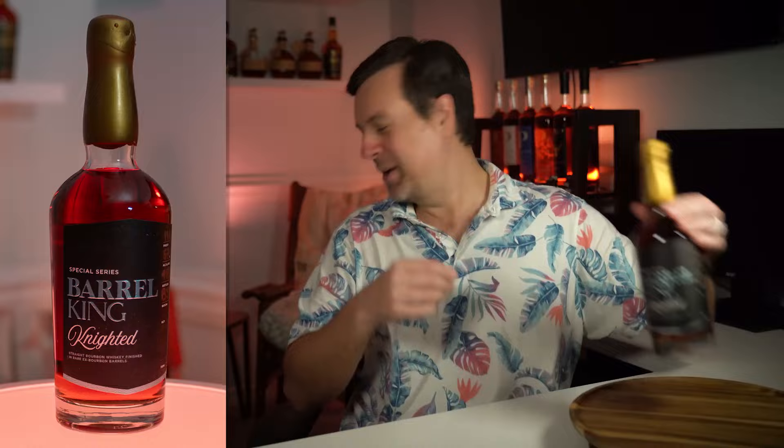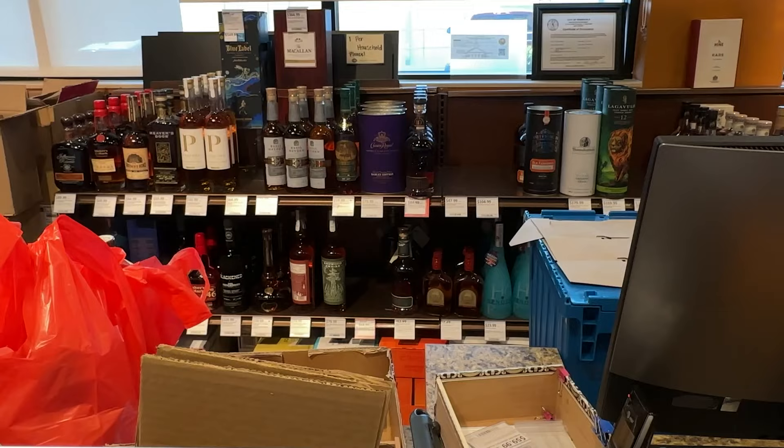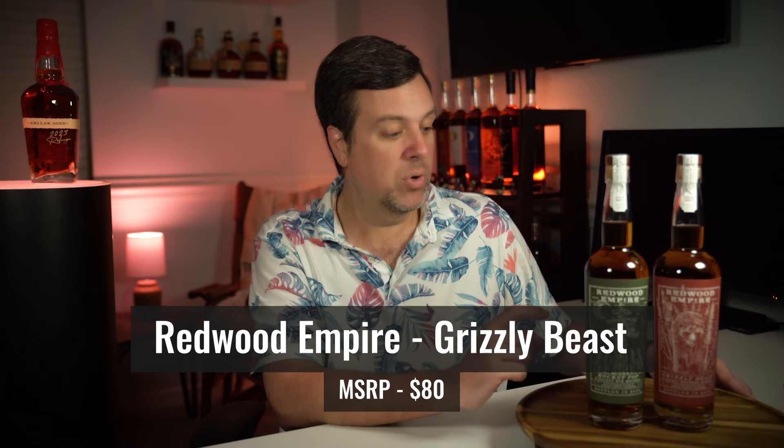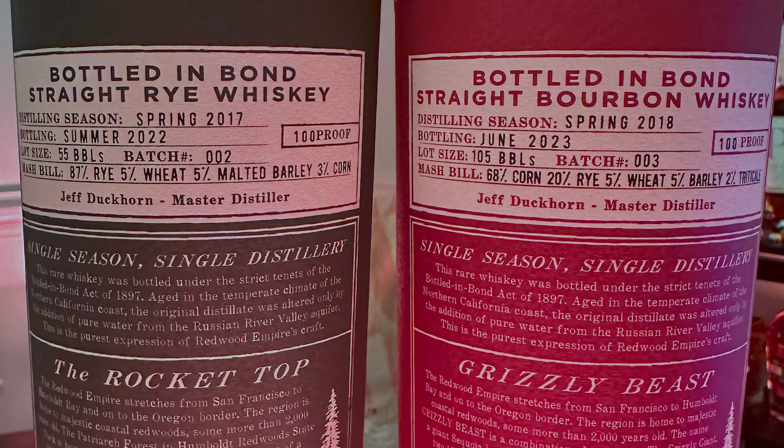Let's do a twofer for this next one. I went to ABC — not to be confused with the ABC stores run by the state, this is the ABC here in Florida. They had both of these Redwood Empire bottles and I could not resist. I've heard really good things about the Rocket Top and the Grizzly Beast. The Rocket Top is a straight rye and the Grizzly Beast is a straight bourbon. Redwood Empire is doing some really interesting things. I found their Lost Monarch to be delicious, and I love their transparency — there's so much information on the back of these bottles. These both came in at $80 a piece and I am very excited to try them.